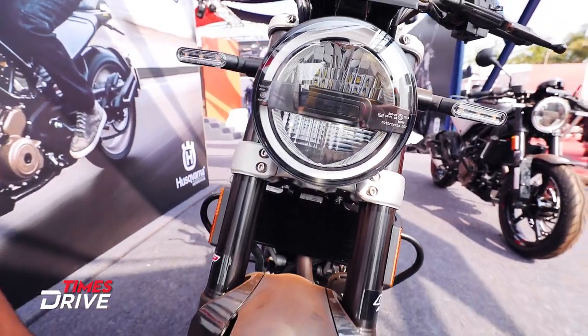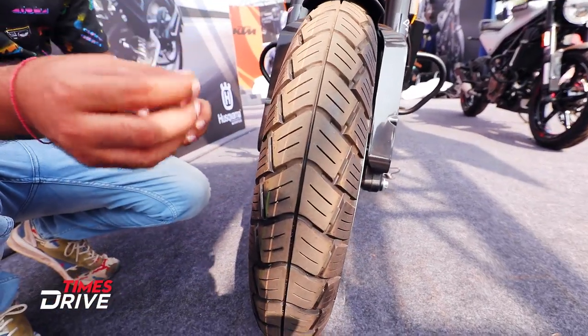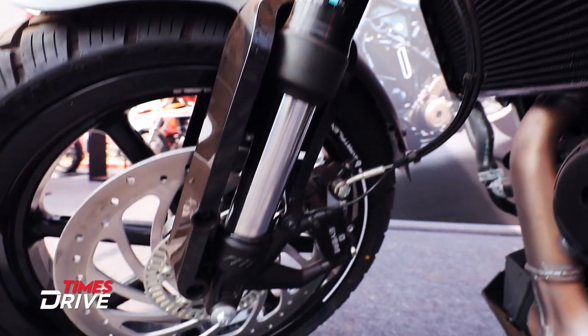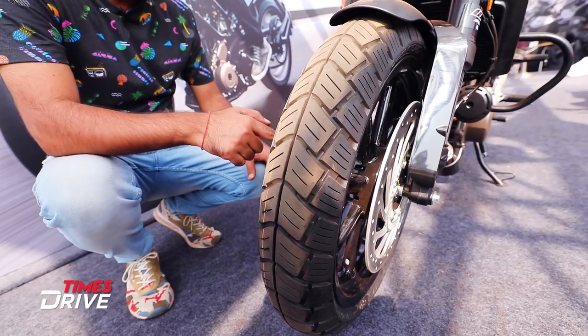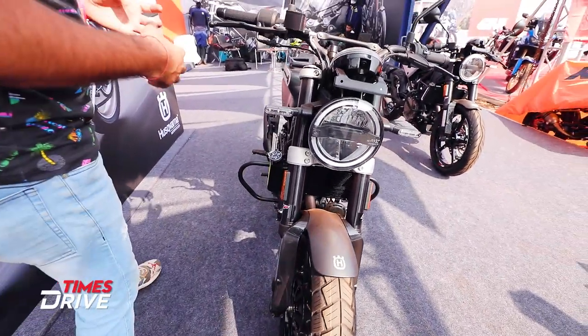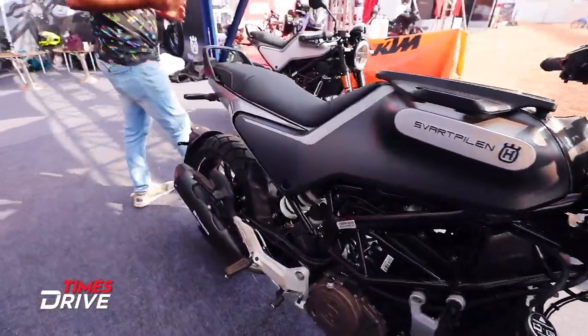Talking about tires, you'll get off-road oriented tires on the Svartpilen, giving you both on-road and off-road experience. Both bikes get dual-channel ABS. Bajaj has unveiled this bike here, and in February 2020 it will be officially brought to customers.